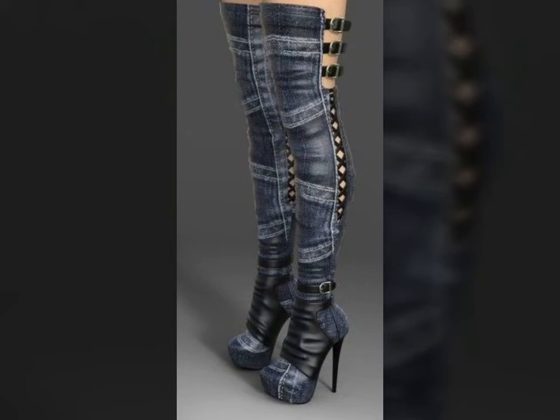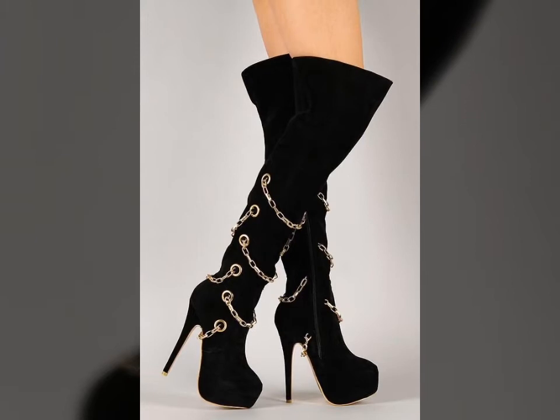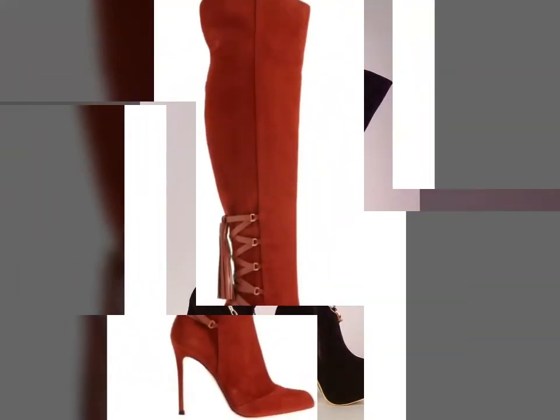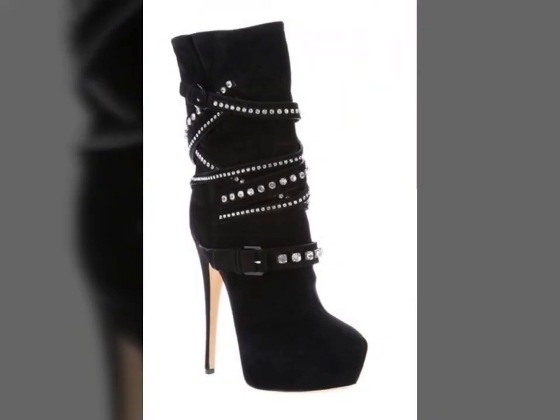Hi friends, welcome back to my YouTube channel Vantage Antiquities with a new video and new idea. The video I have brought for you today is about knee-length long boot designs. You can see the high heel and long boot designs in this video — these boots are velvet and leather.